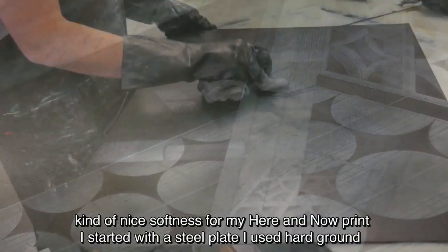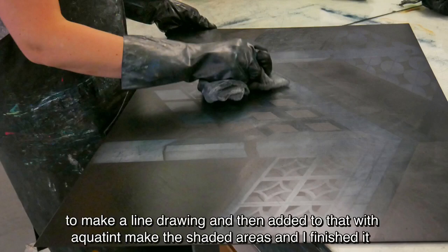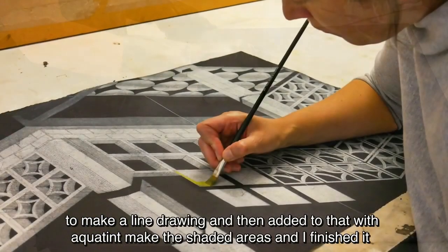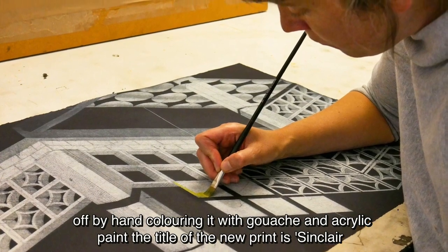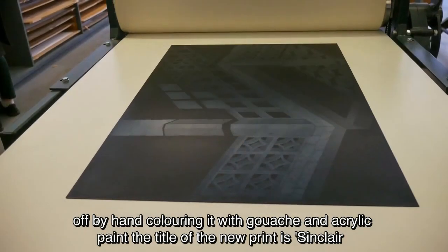For my here and now print I started with a steel plate. I used hard ground to make a line drawing and then added to that with aquatint to make the shaded areas, and I finished it off by hand colouring it with gouache and acrylic paint. The title of the new print is Sinclair Drive.